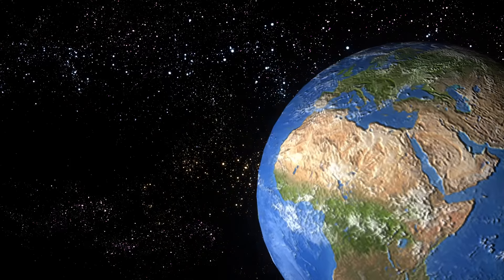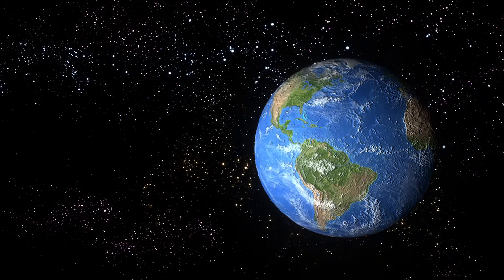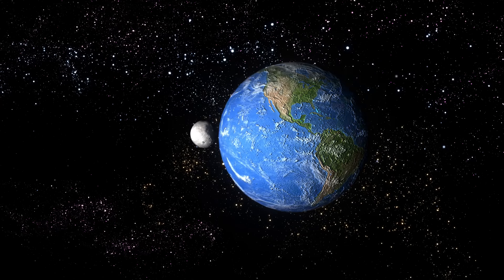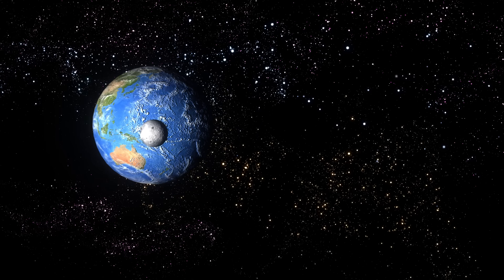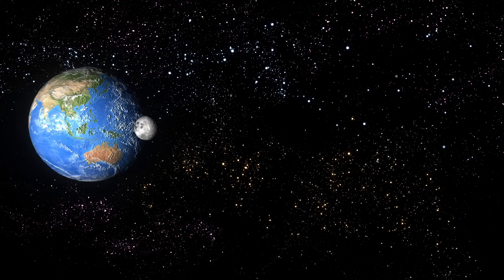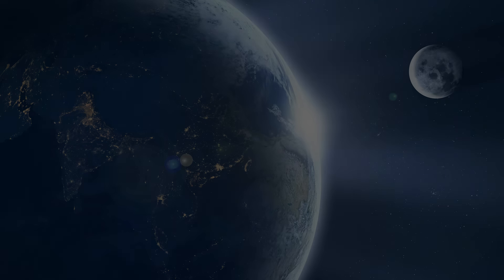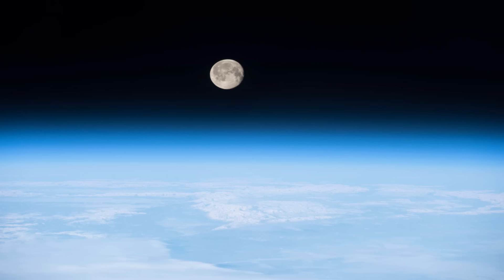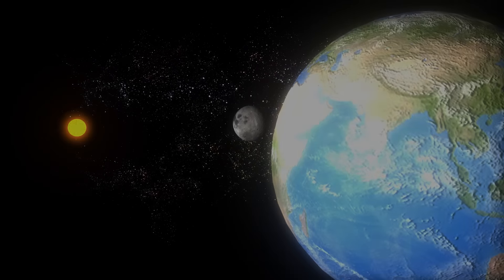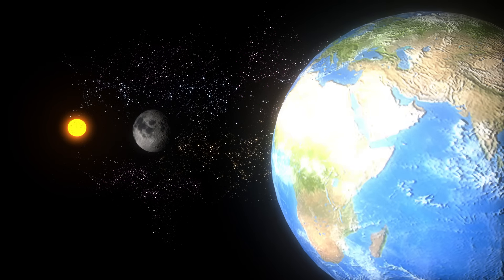The next planet is our home, Earth — a beautifully blue planet. The Earth is the biggest of all planets in the inner solar system. Our planet is an oasis of life in an otherwise desolate universe. The Earth's temperature, weather, atmosphere, and many other factors are just right to keep us alive. The Earth has one moon; it's a natural satellite, its name is Luna.